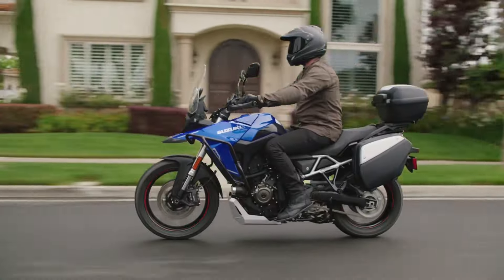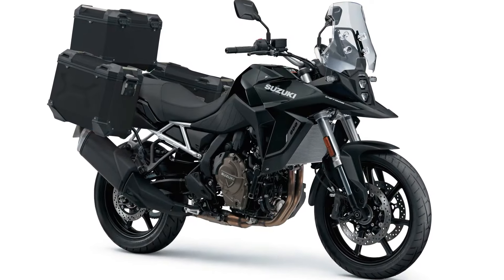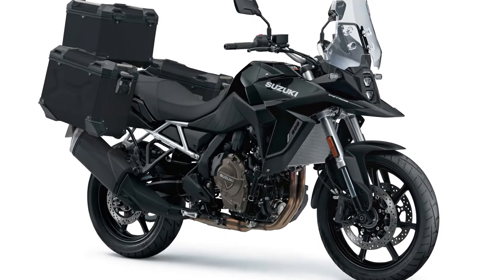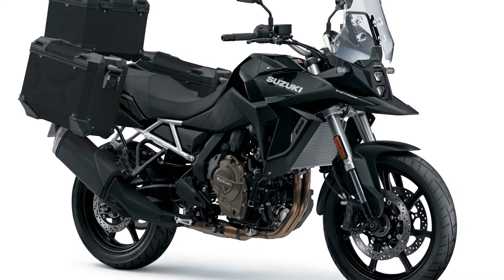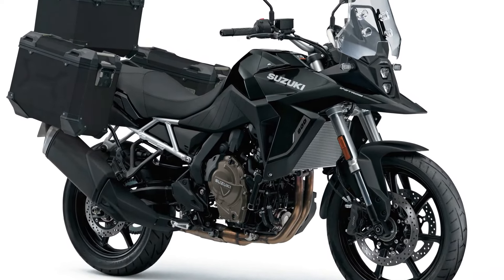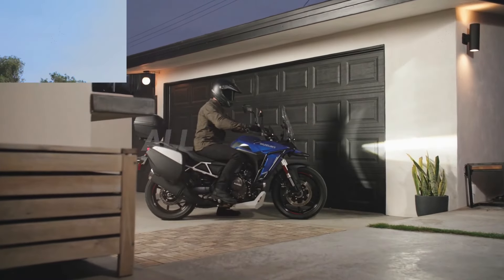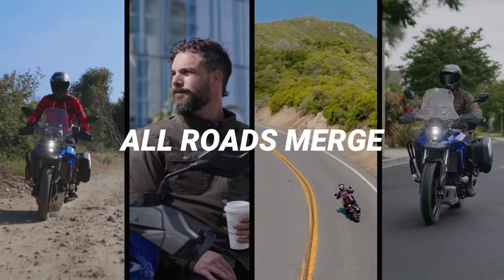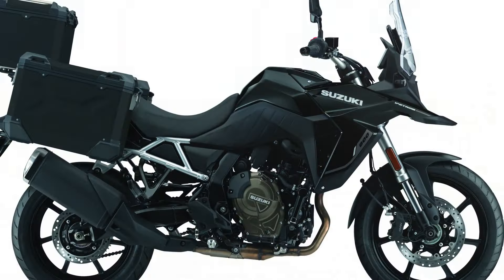The V-Strom 800RE Tour comes equipped with cutting-edge technology to enhance the riding experience. It features a bi-directional quick shifter as standard, allowing for seamless gear changes. Riders can also choose from three selectable power modes and three traction control settings to suit their preferences and riding conditions. Furthermore, all essential information is displayed on a vibrant color TFT dashboard, conveniently positioned behind a large wind-sheeting screen.